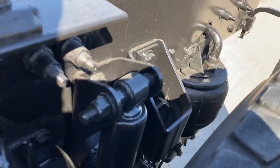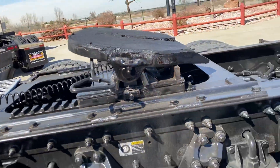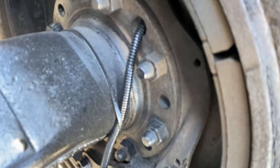It has the Kenworth eight-bag suspension, an air slide fifth wheel, and drum brakes. Brakes are excellent.